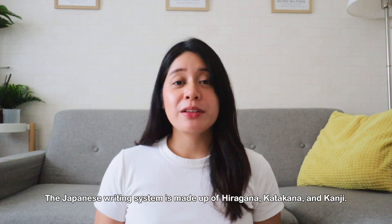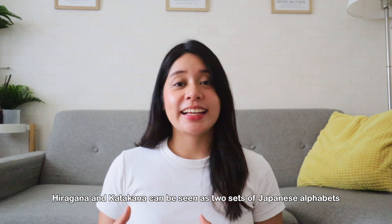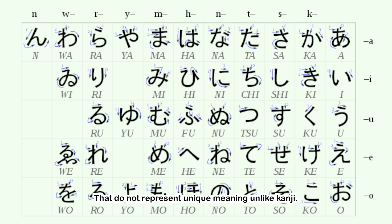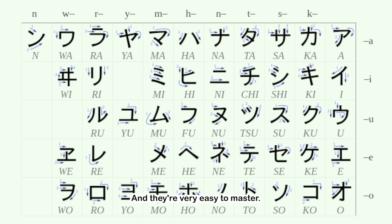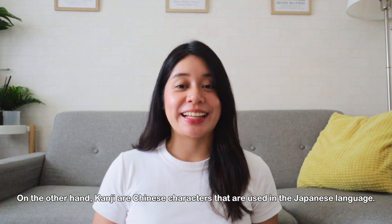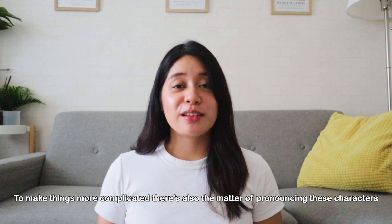The Japanese writing system is made of hiragana, katakana, and kanji. Hiragana and katakana can be seen as two sets of Japanese alphabets that do not represent unique meanings unlike kanji. Instead, they are phonetic letters that represent one of the 46 syllables and they're very easy to master. On the other hand, kanji are Chinese characters that are used in Japanese language, said to have arrived in Japan in the 5th century from Korea, and these characters represent different meanings when alone or combined.